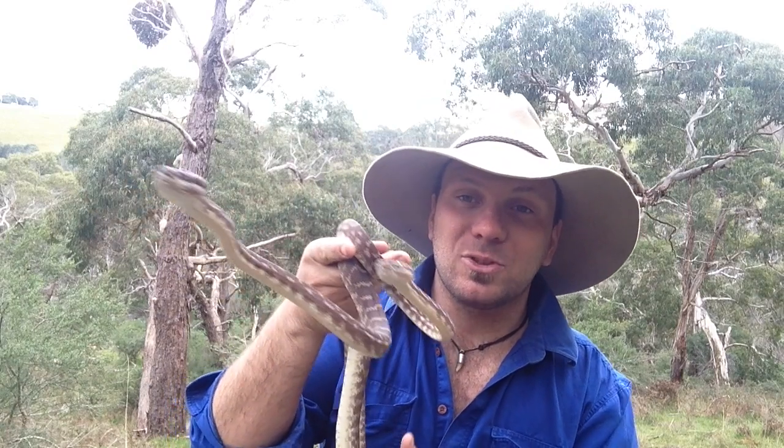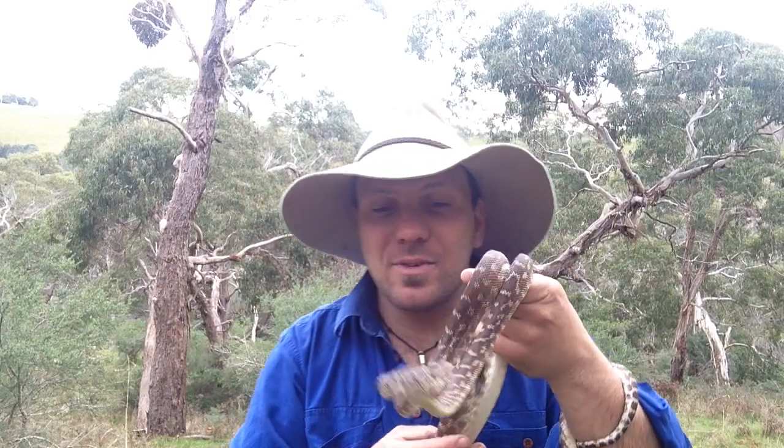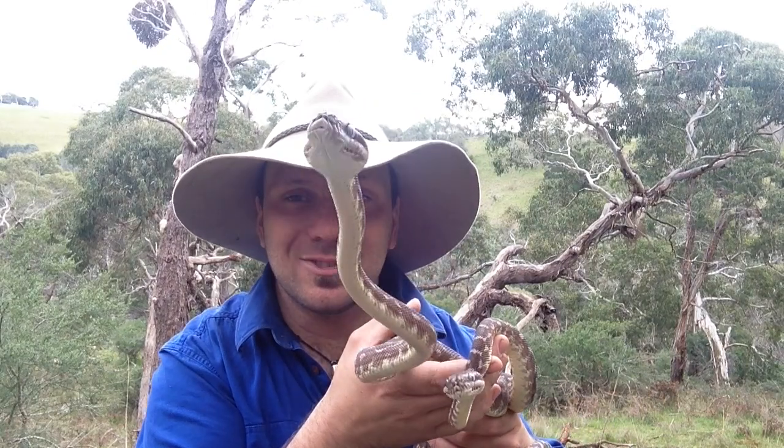It took a couple of trips, and eventually they found three males and two females. Every rough scale python in captivity today is descended from those original snakes. Pretty interesting stuff.